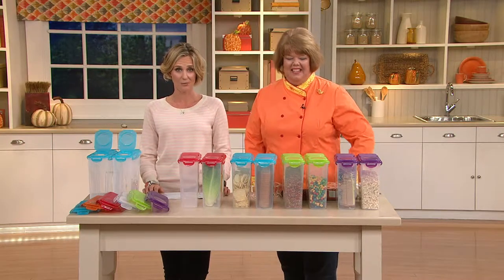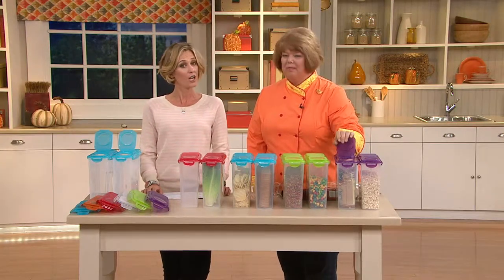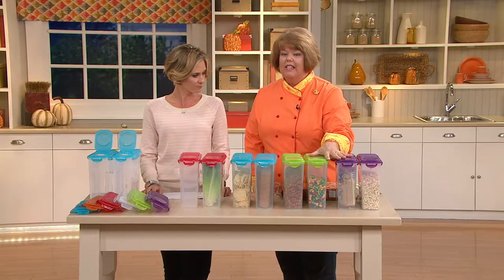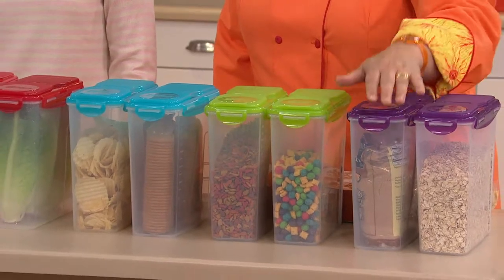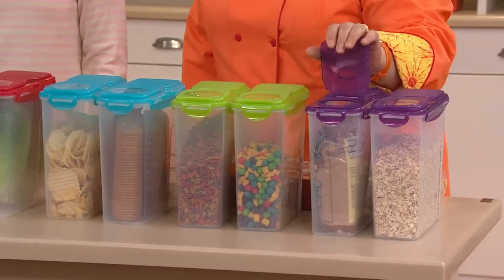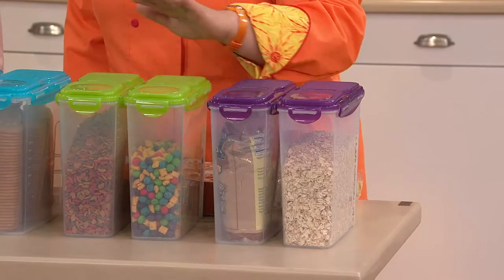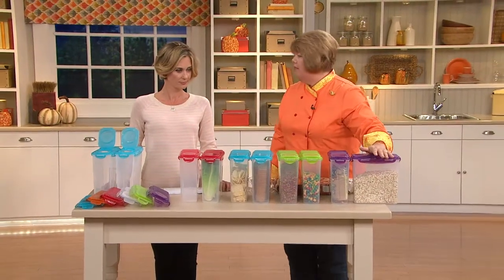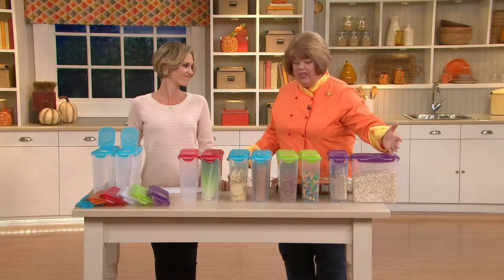This first set is customer top rated, less than $8 each piece, because you get a set of two. Originally designed for cereal, but useful for so many different things. It's a set of two, and each one holds 16 and a half cups. So here I have oatmeal in here, because you know it comes in that cardboard container, and then it starts tasting like that.